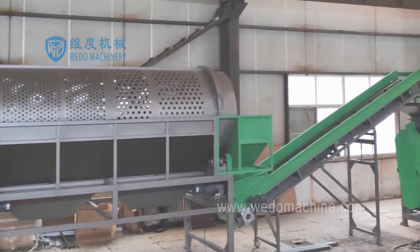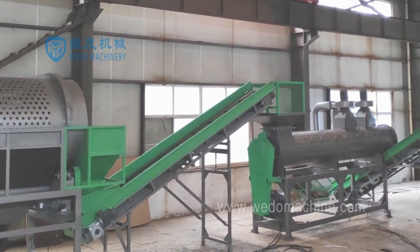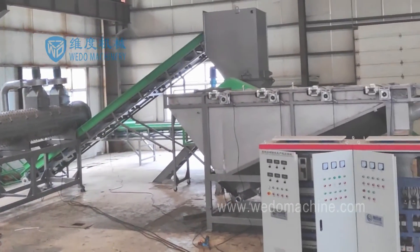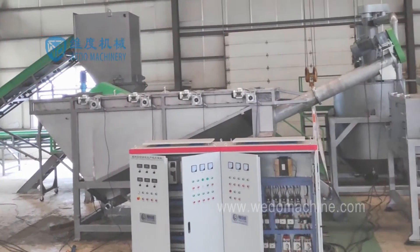All the reasonable mechanical design ensures the whole PET recycling machine runs with stability and easy operation. The whole PET plastic recycling machine includes the debaler,